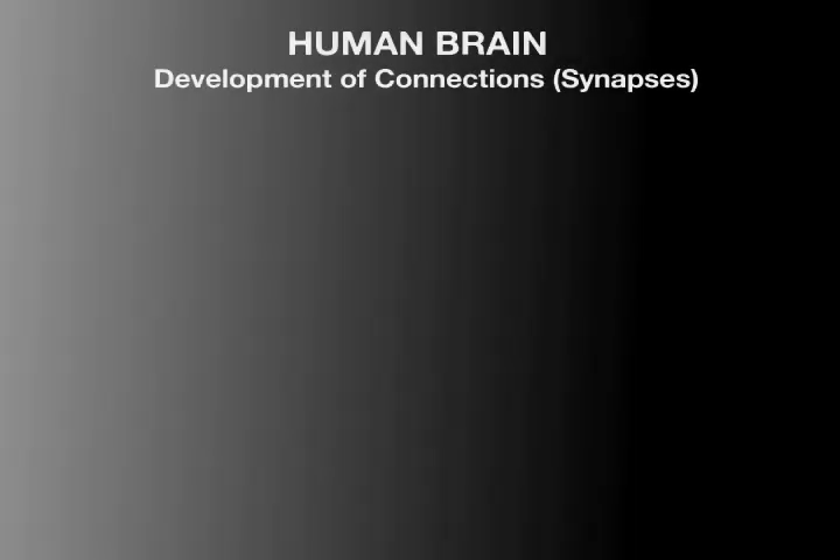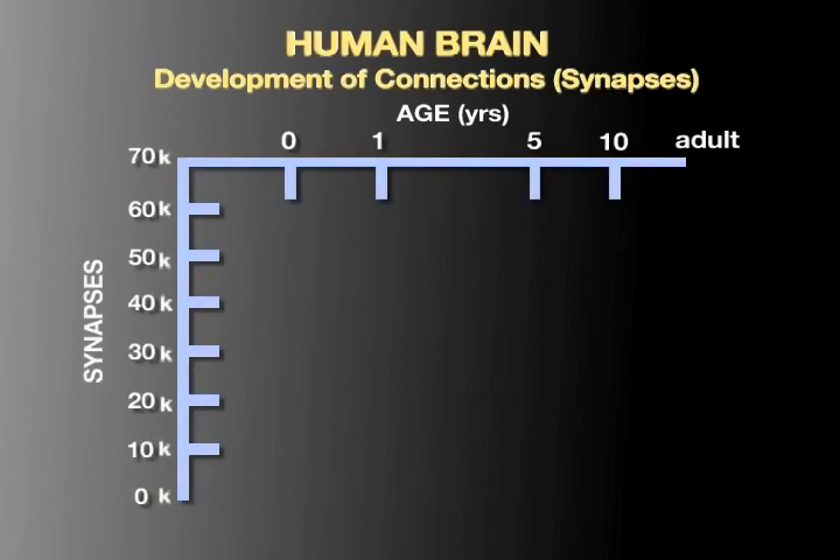This can be seen in this figure, showing the number of connections in the human brain at different ages. This indicates the very rapid rate at which connections between neurons are being made in early childhood.